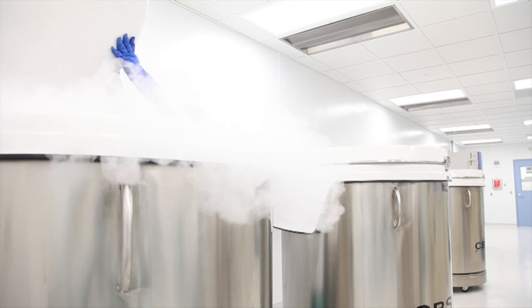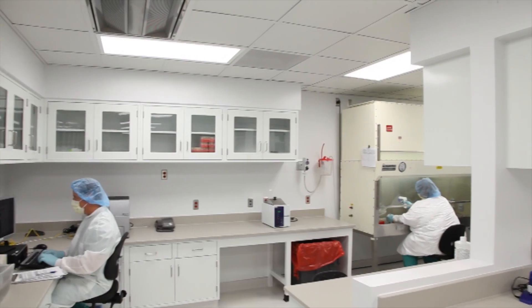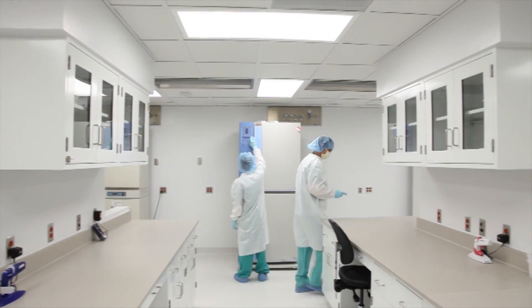The cells are taken outside the body and processed there — essentially reprogrammed so that when they go back into the patient's body, they can recognize the patient's own cancer and fight it.